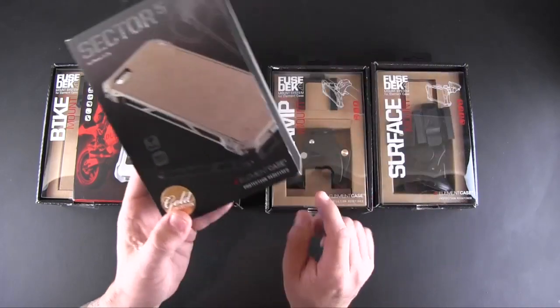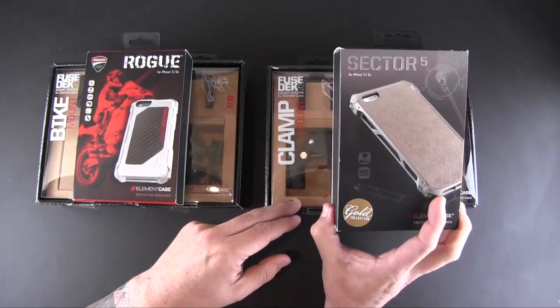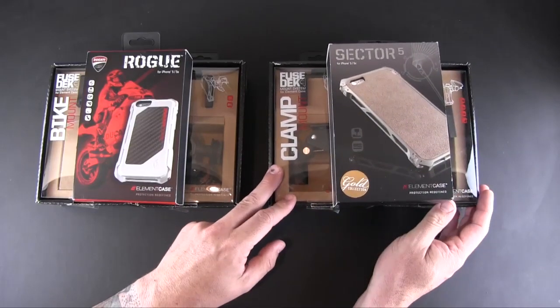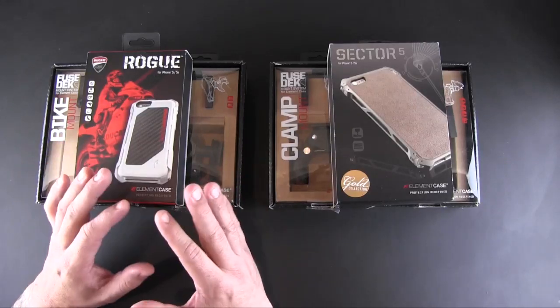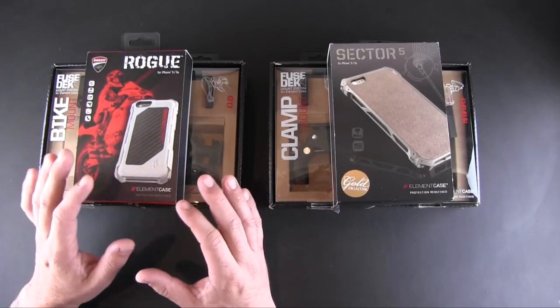The other winner will get the Sector 5 Gold Edition, also for the iPhone 5 and 5s, along with the clamp mount and the surface mount, also from the Fuse Deck line. So essentially two winners, three items to each winner.